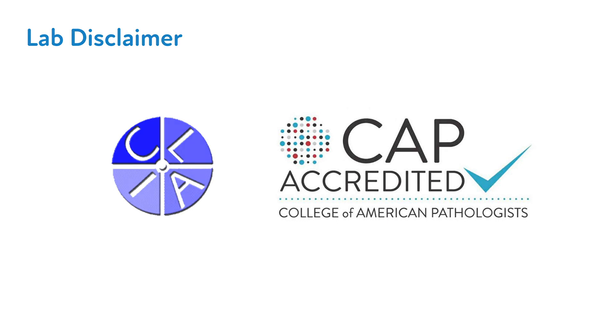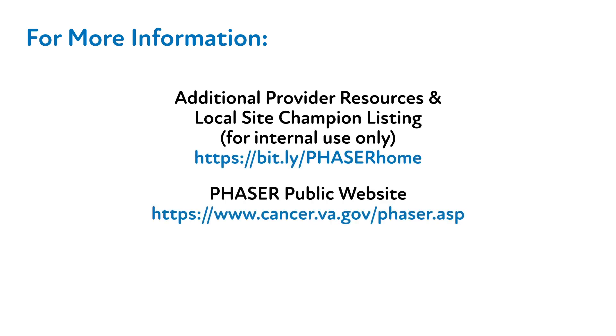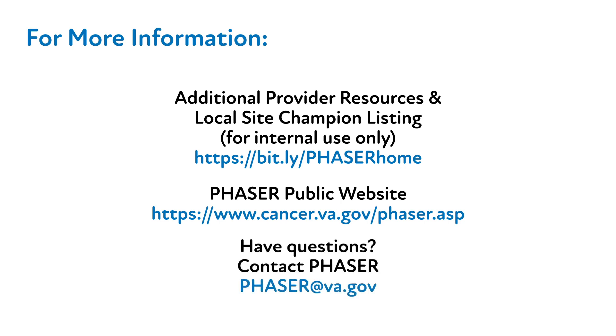Thank you for your time and attention throughout this video. We hope you found this information to be of value to you and your patients. Should you have any questions and/or feedback about this video or the Phasor program in general, please refer to our SharePoint website or contact your local site champion.